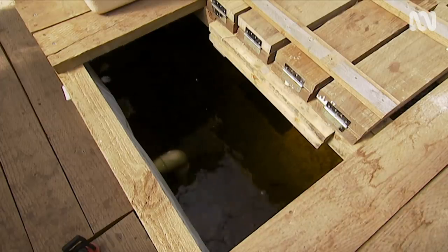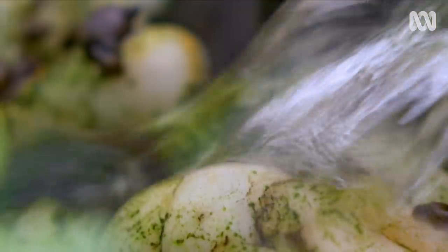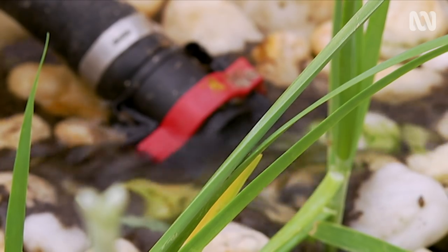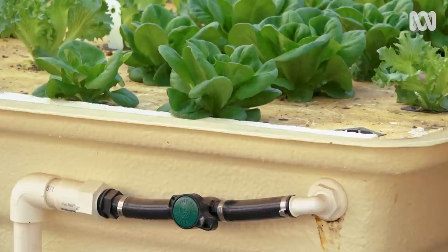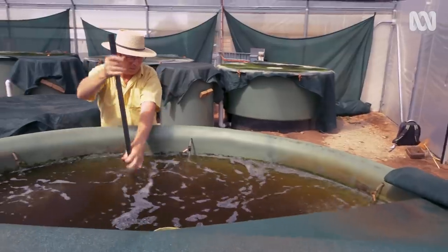We've shown you aquaponics systems on the show before. Fish are kept in a tank and they, of course, excrete waste. This fish manure is nitrogen rich. Bacteria in the system convert that nitrogen into a form that plants can use as nitrate fertiliser, which fuels plant growth. And by taking the nutrients out of the water, the plants are purifying it, so the fish have lovely clean water to live in.